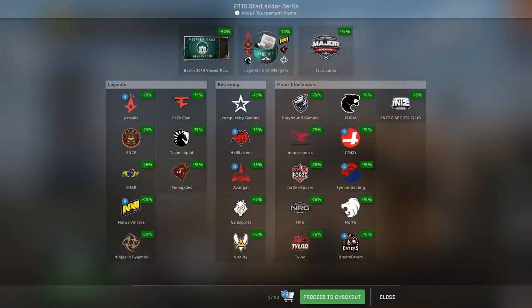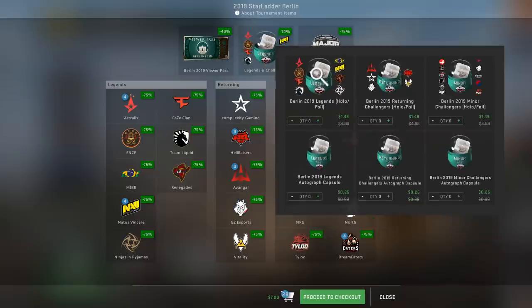Now shifting attention to the Berlin 2019 sticker capsules — you can view them by clicking on the capsule icon at the top of your screen. You have six capsules to choose from: three of them are team hollow and foil capsules going for $1.49 each, and at the very bottom are your autograph capsules which cost only 25 cents each.